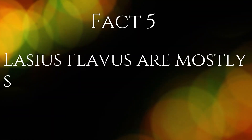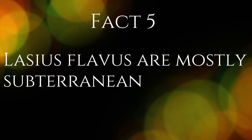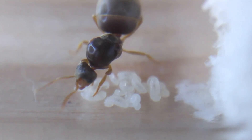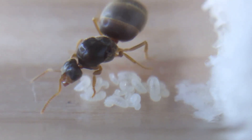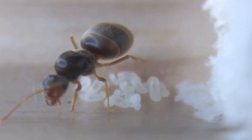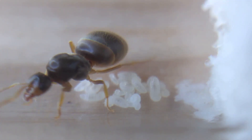Fact 5. Lassius flavus are mostly subterranean, meaning that the species spend the majority of their time underground. They are a fairly timid species and are much more active underground. They do not forage far from the nest and are not as commonly found scouting compared to Lassius niger, the common black ant.